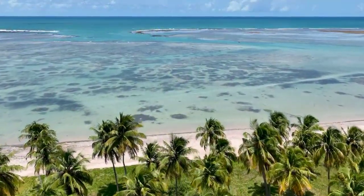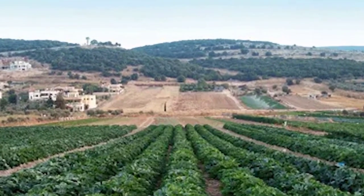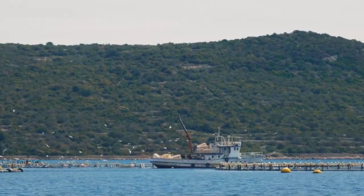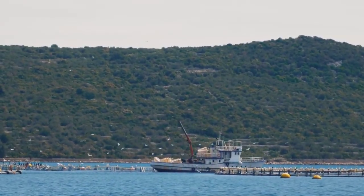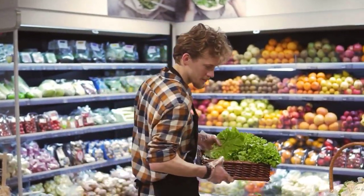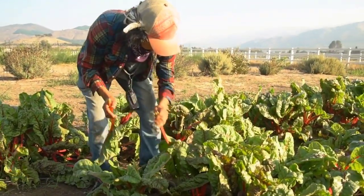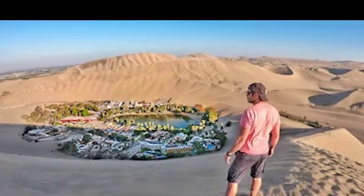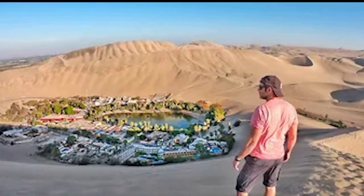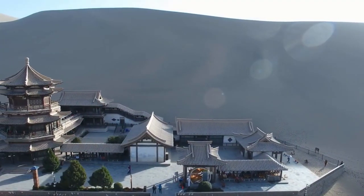The project has generated significant interest and attention from the international community, with many experts hailing it as a model for sustainable and innovative agriculture. However, critics have raised concerns about the potential environmental and social impacts of the project — including the potential impact on local water resources. The Gobi Desert is characterized by water scarcity, and there are concerns that the fish farm could exacerbate this issue. While the closed-loop system is designed to minimize water usage, there is always the risk of unintended consequences, and it's important to monitor the project closely.